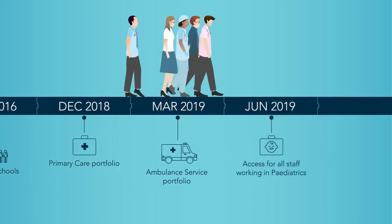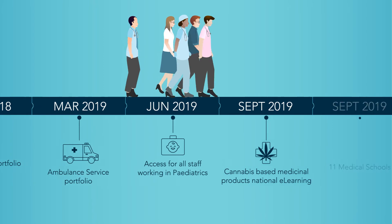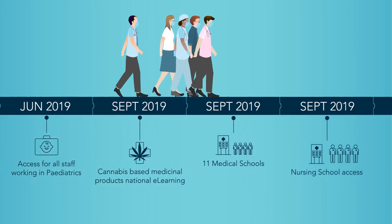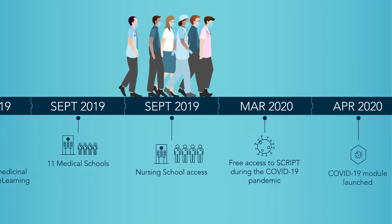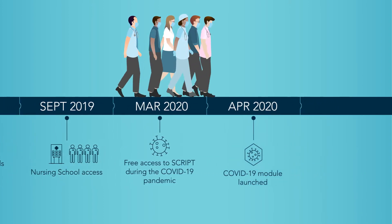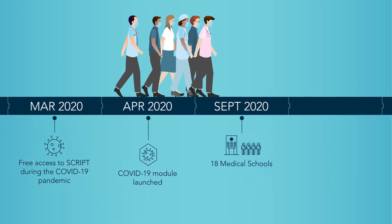In 2019, national training about prescribing cannabis-based medicinal products was needed and we quickly obliged. Then, as the pandemic hit, ScriPT was made freely available to support anyone working in the NHS, and we created a module on COVID-19. COVID-19 changed the healthcare landscape and accelerated the expansion of non-medical prescribing.